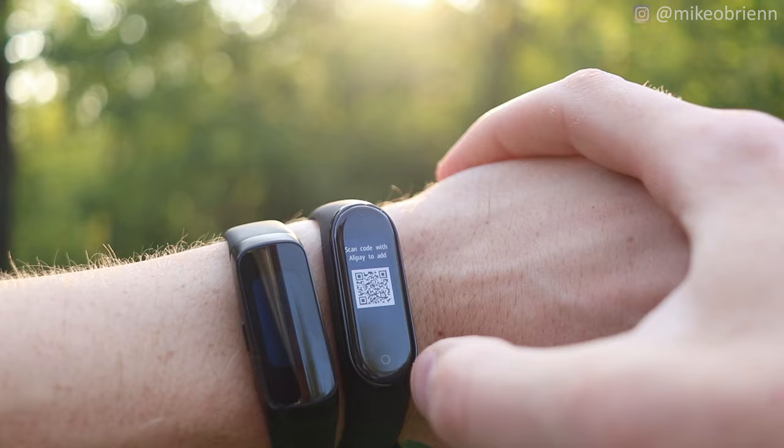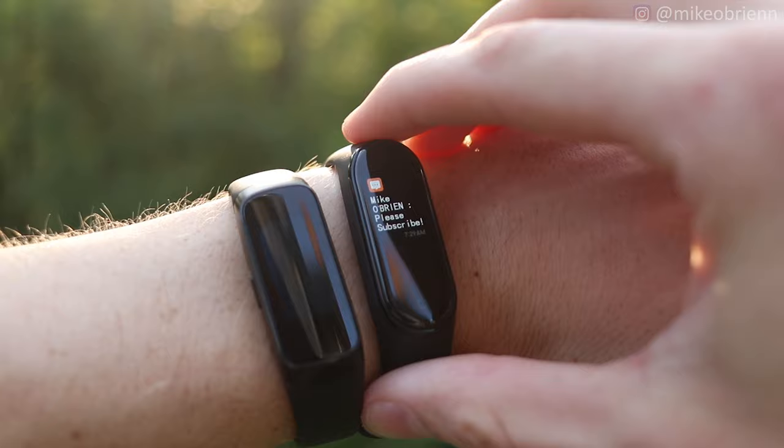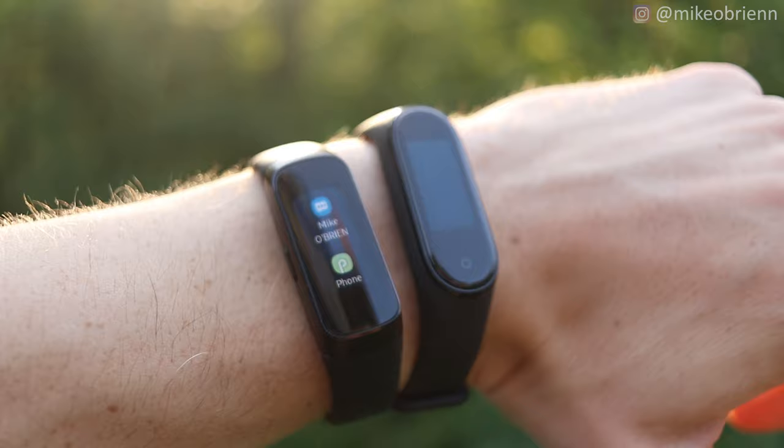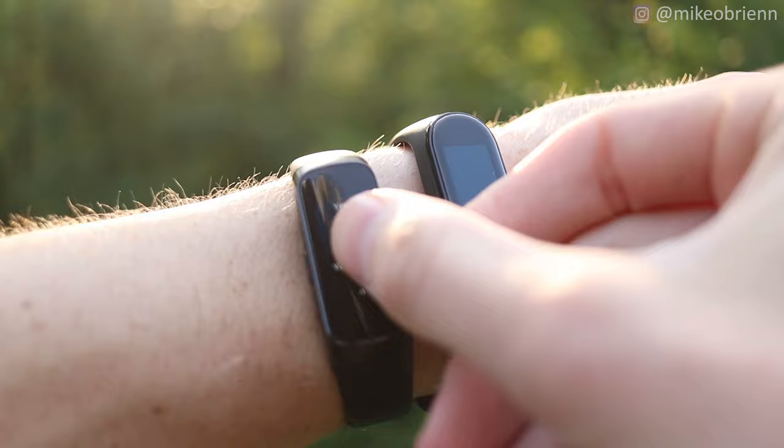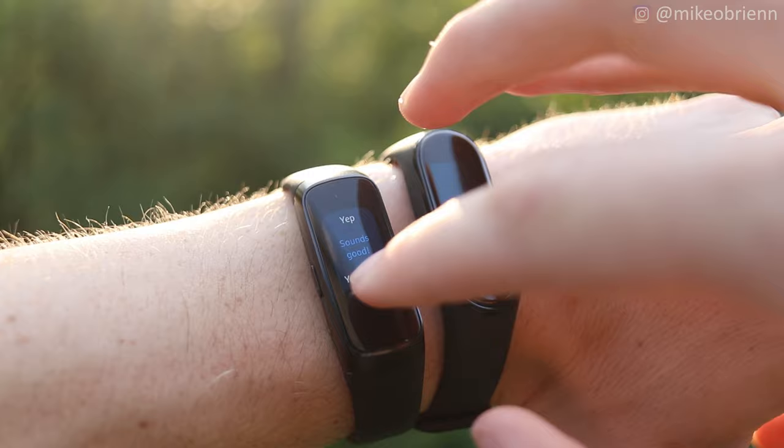Jumping over to the Galaxy Fit, one of the features it has that the Mi Band does not is quick replies. When you get notifications on your watch — and granted both of them get notifications — on the Galaxy Fit you can have predefined quick replies. You go into the app and define up to 10 different replies, and when you get a text you don't have to take your phone out of your pocket. You just see the text right there, tap a quick reply, and it's sent automatically from your phone.